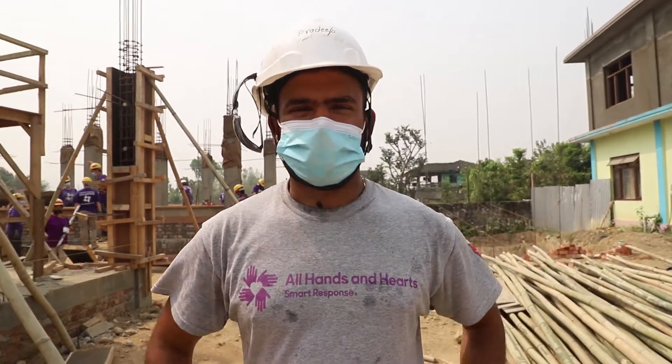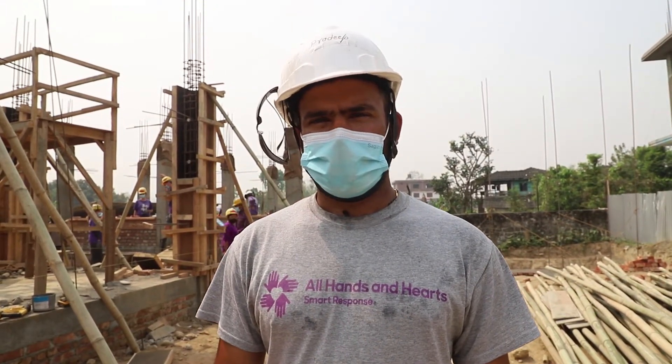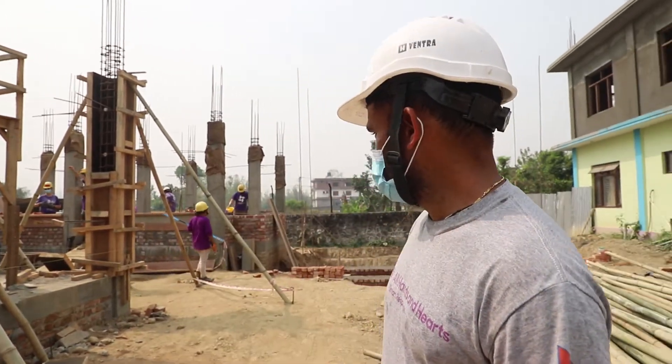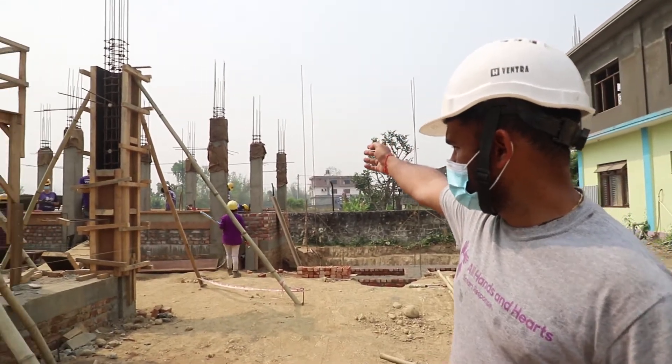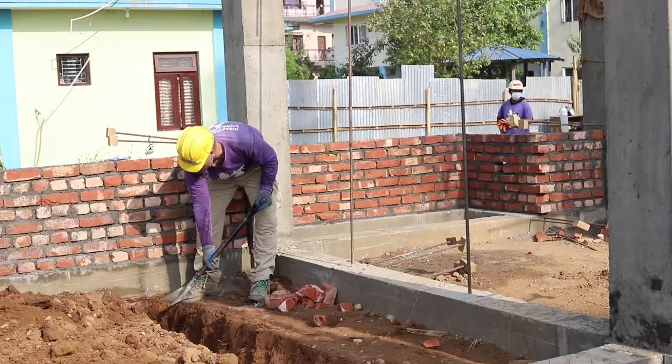Namaste everyone, this is Pradeep from the Dudoli project Nepal, and I am working as project manager. For this building, we did the column pouring, and then after, brick work, and then some of the backfilling.